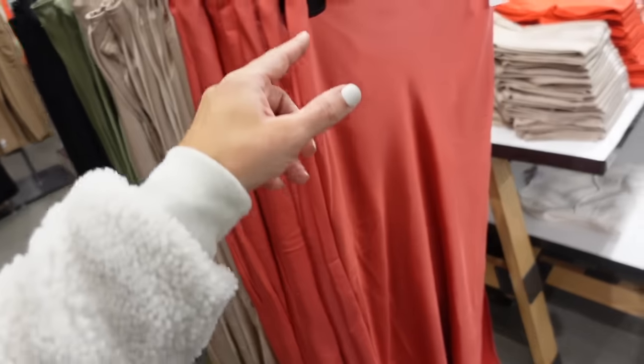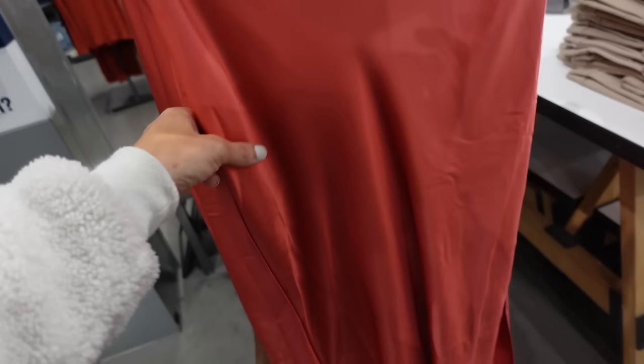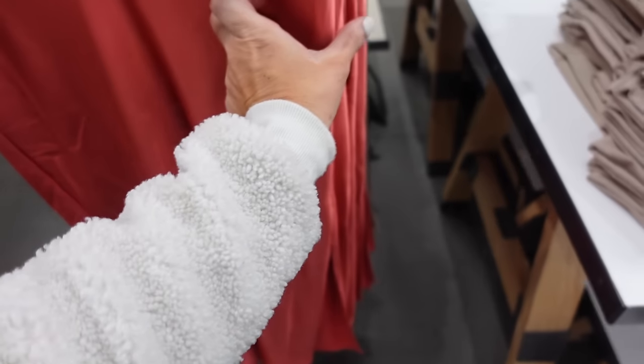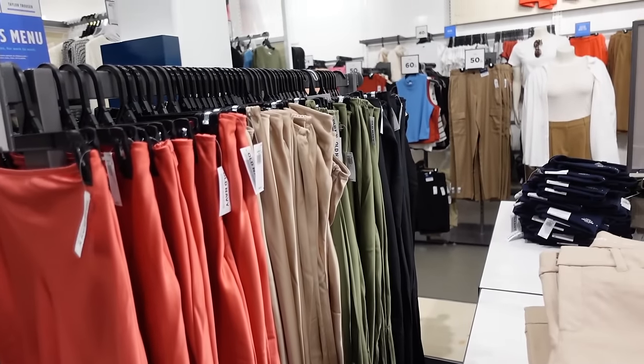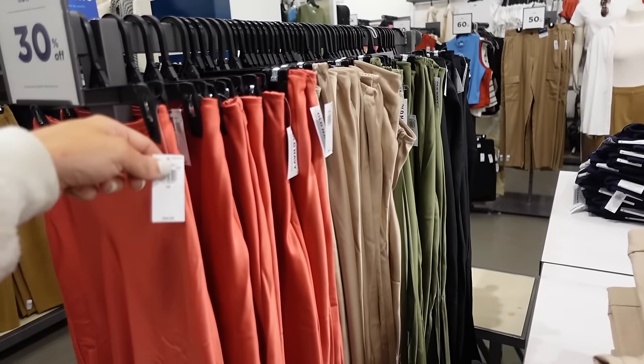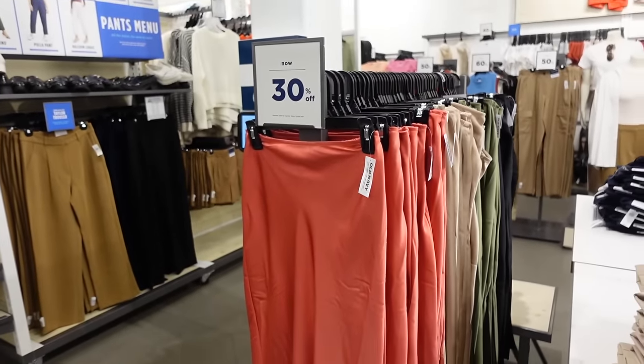New color in the sand skirt — these have that flat front, elastic through the back, the slit on the side. Now in this coral, also comes in champagne, olive, and black. Regularly $39.99 and they're 30% off.